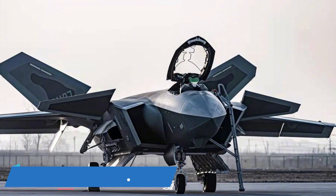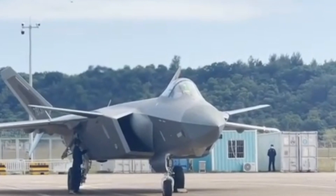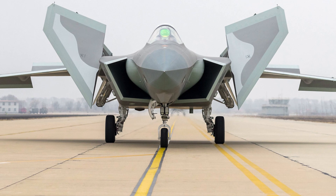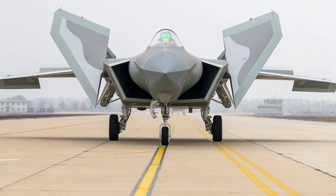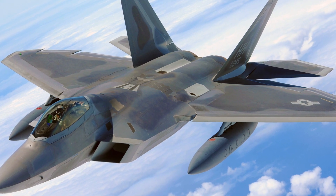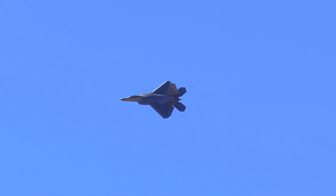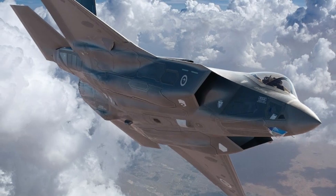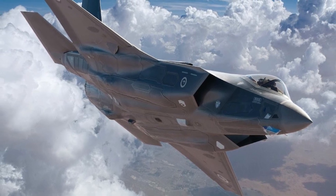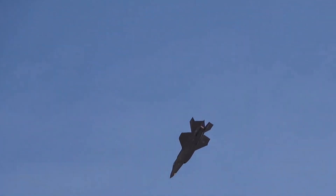Wingspan: the Chengdu J-20 is called the Mighty Dragon, and it flies just like one. Its wingspan stands at an impressive 13.01 meters, which makes it look majestic in flight. It is almost similar to the wingspan of the F-22 Raptor, which just edges it out at 13.56 meters. However, there is no noticeable difference in the way the two aircraft fly. The F-35 Lightning 2 boasts a wingspan of 11 meters, which is lesser than its counterparts, but it affects its wing loading, trumping both jets in the amount of lift it produces.